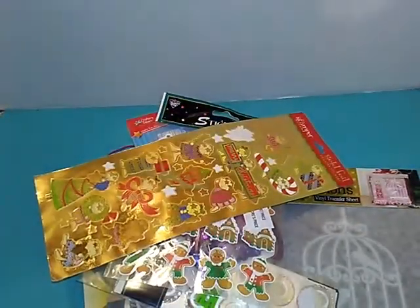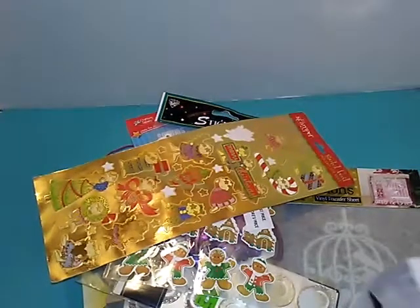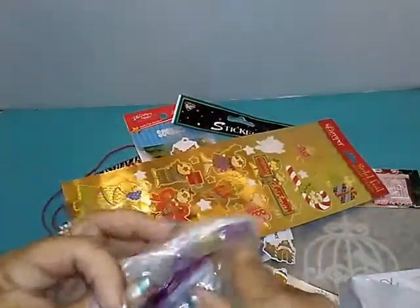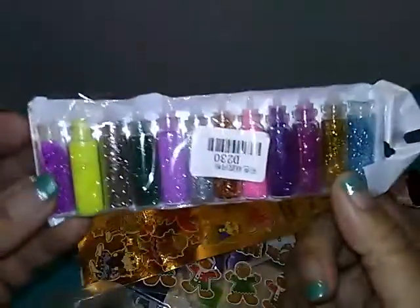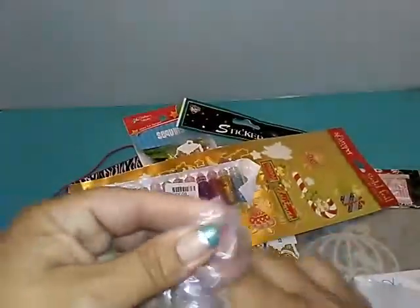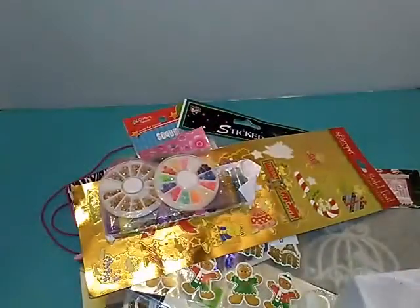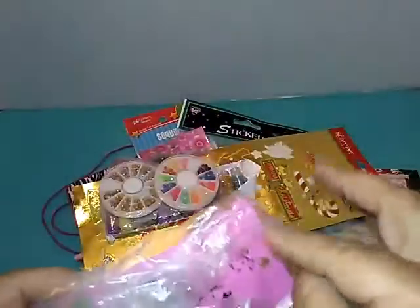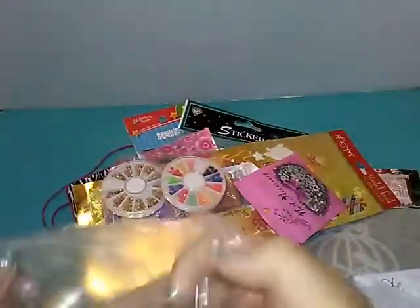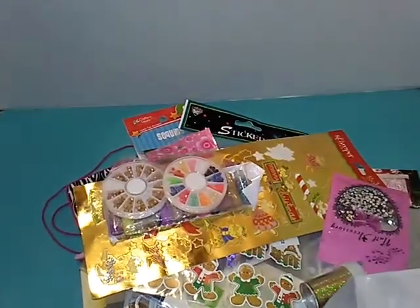Christmas stickers. I got a lot of nail stuff that somebody had — these little bottles. I'm not so sure, I might put them on my Chunky Charms, I haven't thought about it yet. All these little gems for the nails. More gems. A bottle of foil wraps. These are little jewelry box gift boxes.